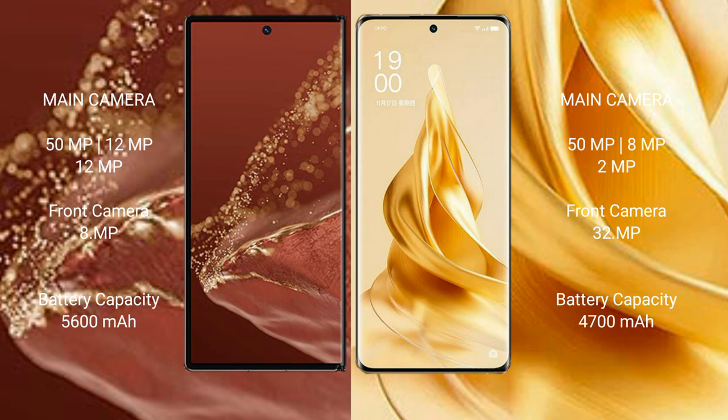Huawei Mate XT Ultimate has a 5600mAh battery with 66W fast charging support. Oppo Reno 9 Pro Plus has a 4200mAh battery with 80W fast charging support.